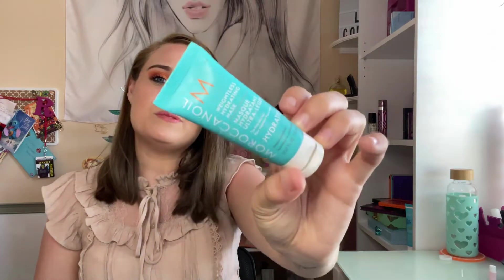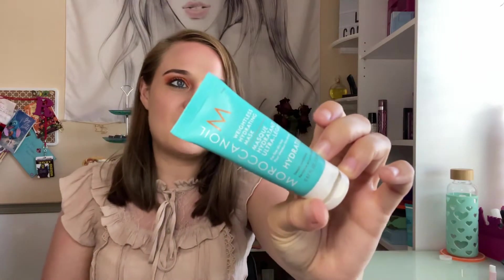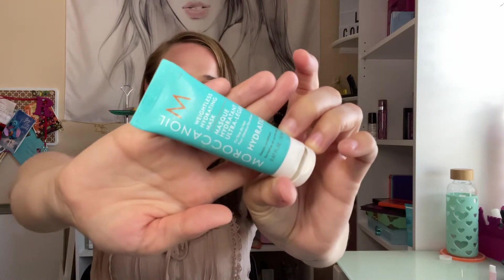Next was this Moroccan Oil Weightless Hydrating Hair Mask. This was really good. The hair mask I'm currently using I don't like as much because it's for curly hair. It does calm down frizz a little and I only use it halfway through my hair. But having this one done is really good — I highly recommend it.